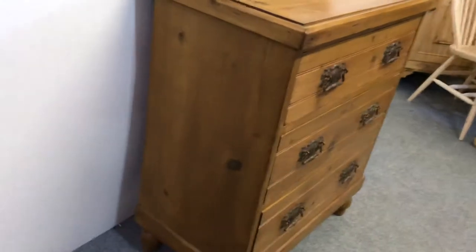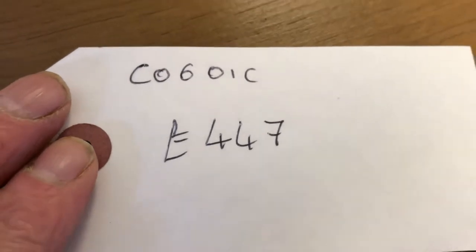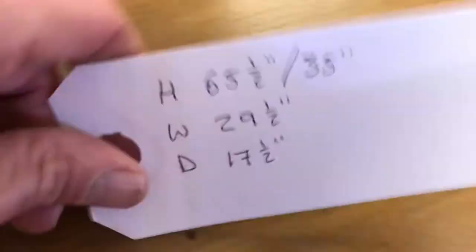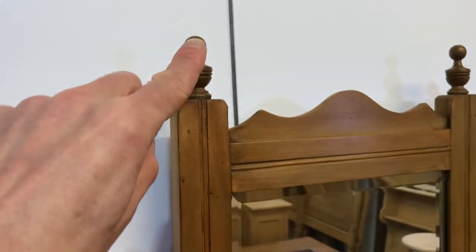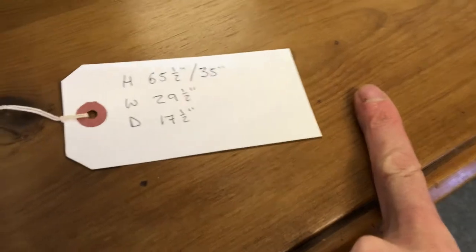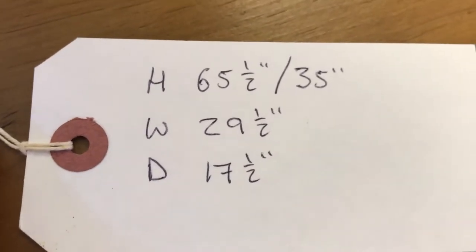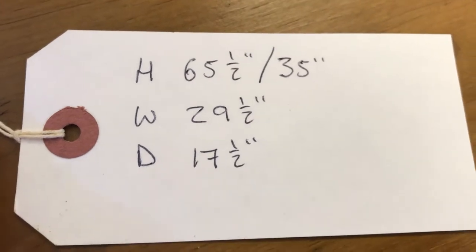The code number is C0601C and the price is £447. Height is 65 and a half inches to the top, the highest point, and the surface height is 35 inches. The width at the widest point is 29 and a half inches and the depth is 17 and a half inches.